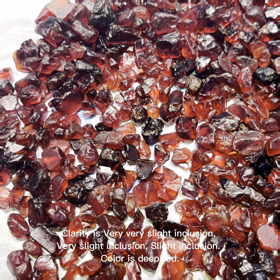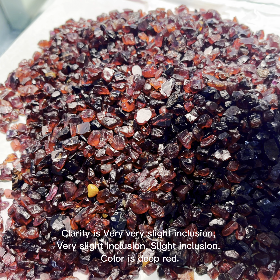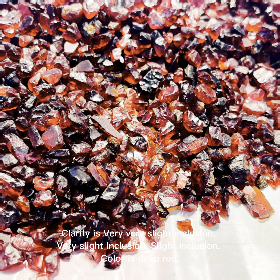Clarity is very slight inclusion to slight inclusion. Color is deep red.